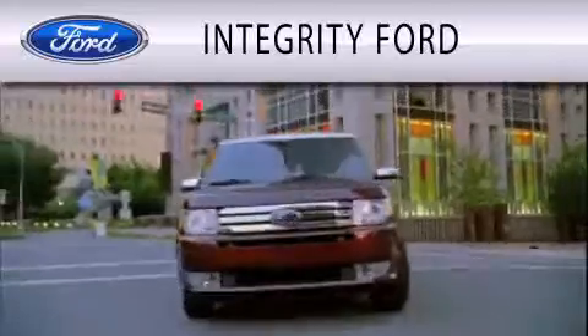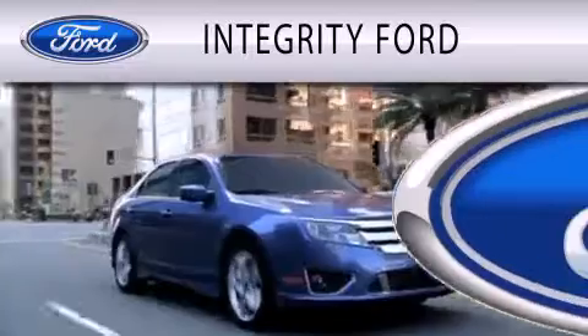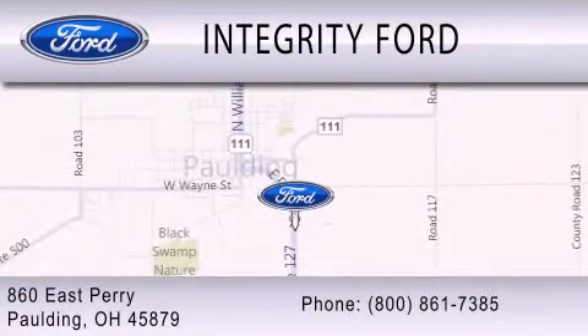Integrity Forward is dedicated to doing everything possible to ensure that the experience you have selecting your vehicle is as pleasant as possible. We are located at 860 East Perry in Paulding.